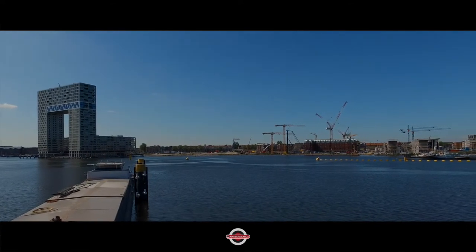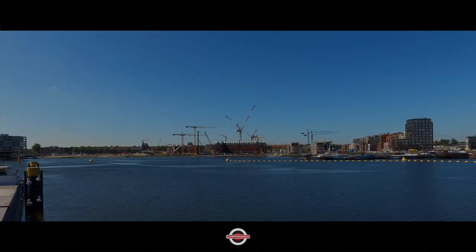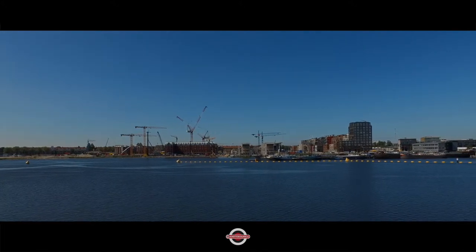So you've got this new tower on the left — that's the Port of Amsterdam, it's called. And then you see in the background some of the older houses, and then a lot of new development over here.